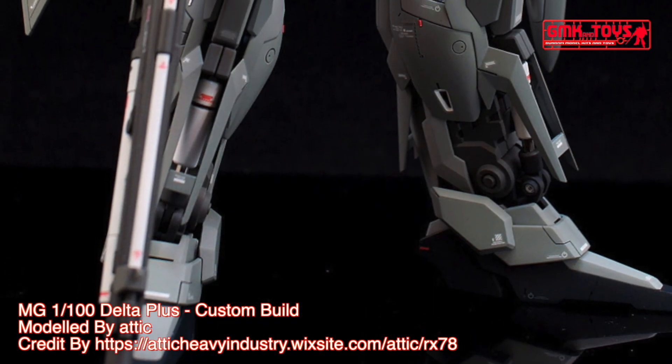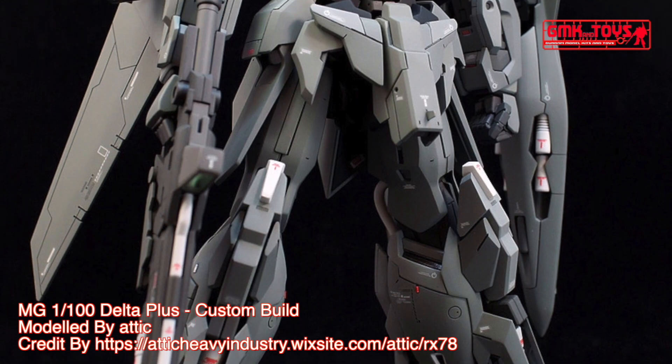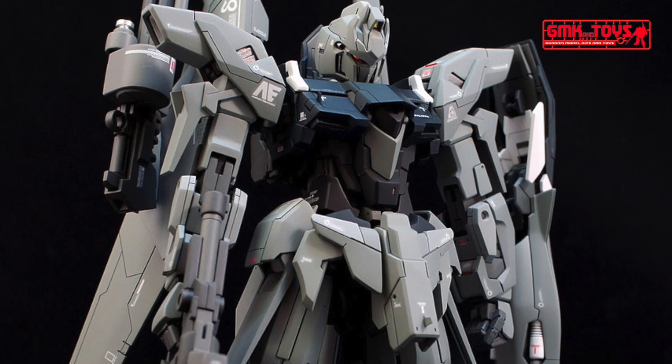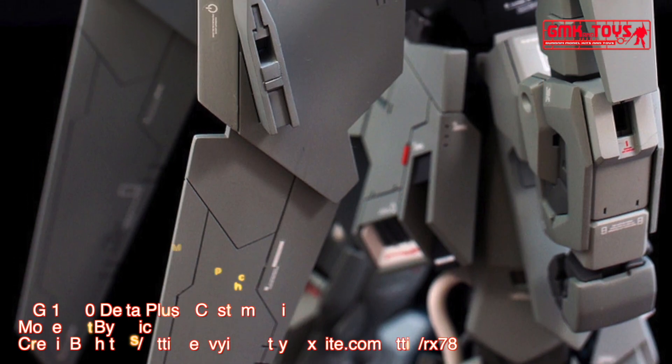Power Source: Minovsky Ultra Compact Fusion Reactor. Generator Output: 2,360 kilowatts. Armor Material: Gundarium Alloy. Total Thrust: 92,400 kilograms. Effective Sensor Radius: 16,200 meters. Crew: pilot only, in panoramic monitor linear seat cockpit and torso.